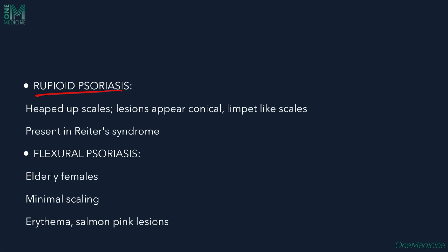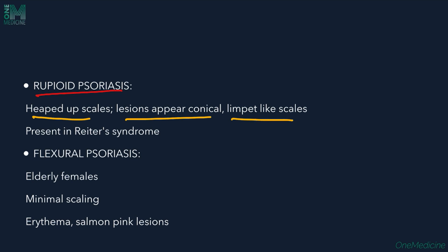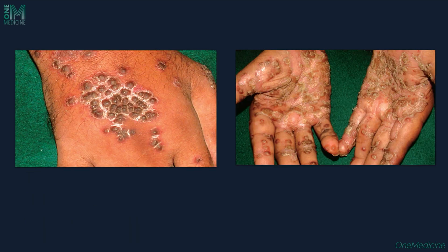Rupoid psoriasis is another variant where heaped-up scales are seen, appearing conical or limpet-like. It is associated with Reiter's syndrome. A limpet is a small conical shellfish that sticks to rocks — the scales resemble those shellfish, hence limpet-like scales. Flexural psoriasis is mostly seen in elderly females, with minimal scaling; erythematous, salmon-pink lesions can be seen.